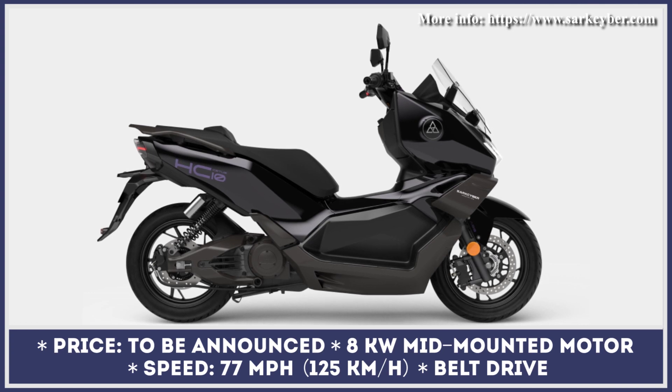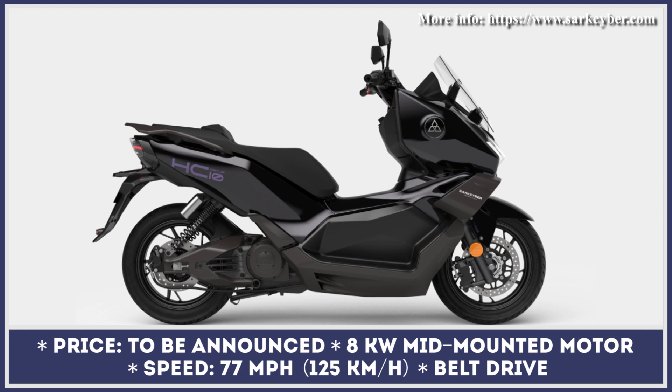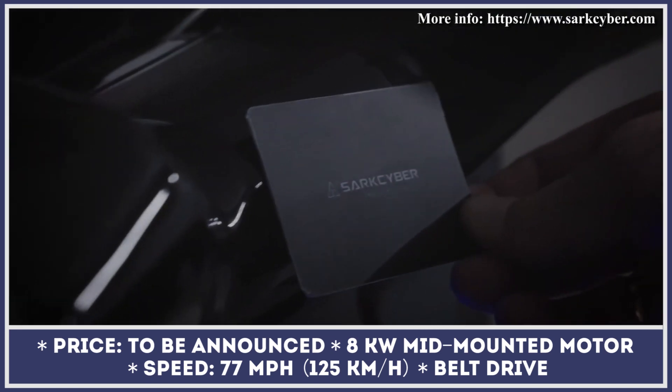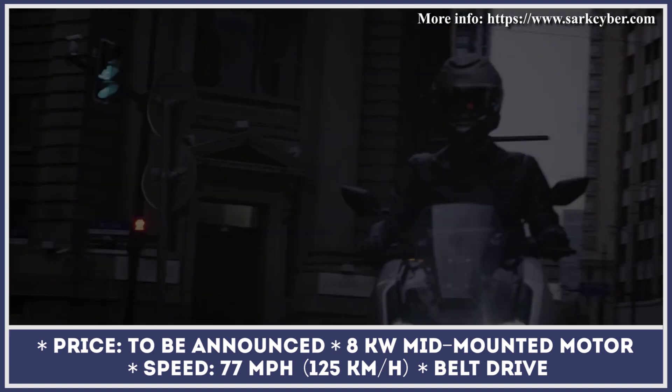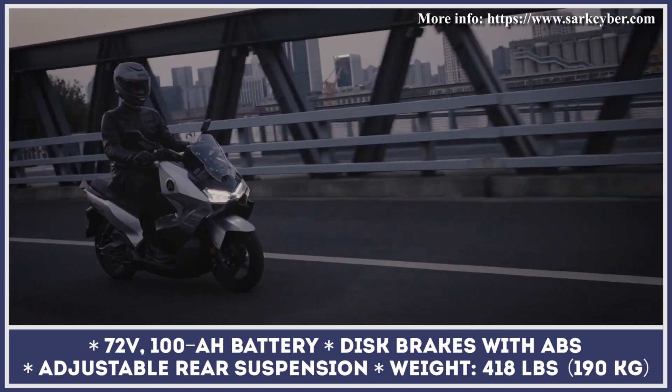The HC-10X is an electric maxi-scooter with a muscular design language. To be fair, the HC-10X looks similar to the Super SoCo CT3 that was reviewed several months ago, and it is still unclear what kind of business relations are established between Super SoCo and SarkCyber.